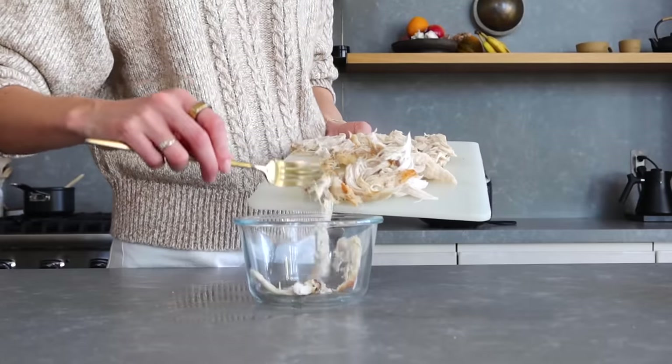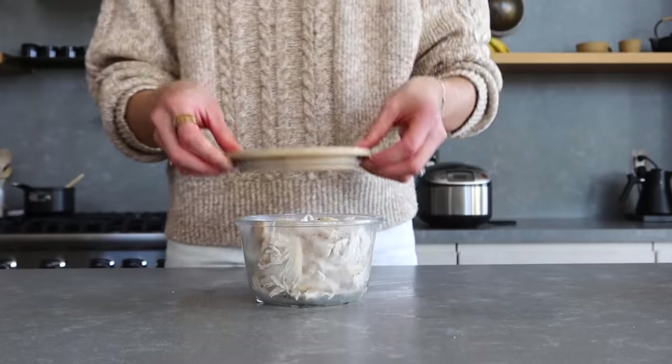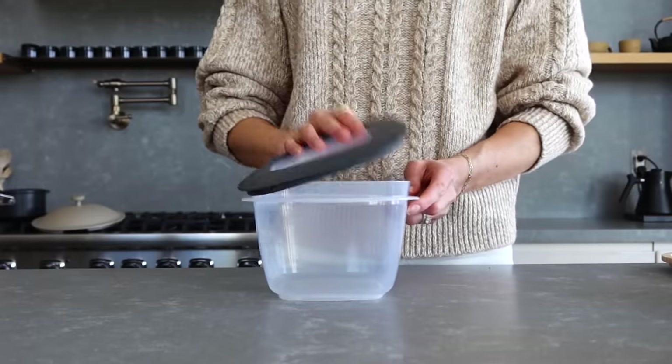Once everything is done and cooled down, it's time to store. Make sure to use airtight containers to store the grains, the frittata, and the chicken.